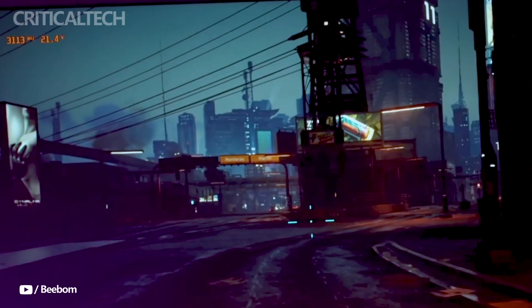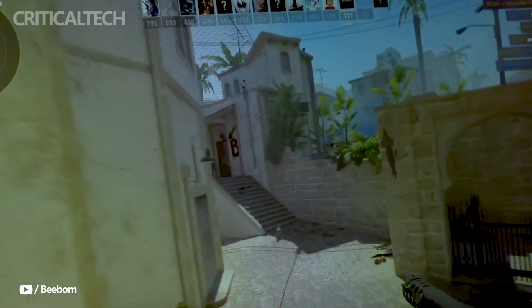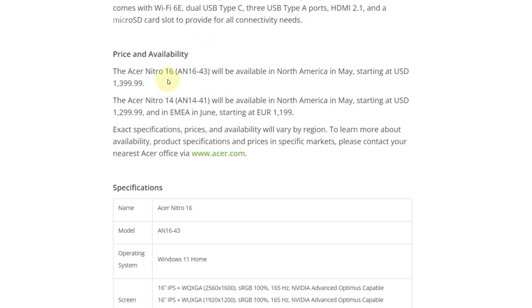All things considered, the Acer Nitro 14 series has an appealing combination of connectivity, performance, and features geared toward gamers. Thank you for watching this video, I hope you found it helpful. Have a nice day and God bless you.